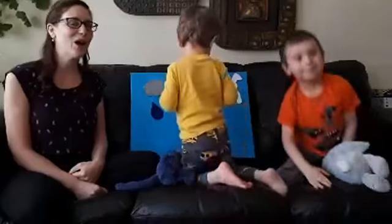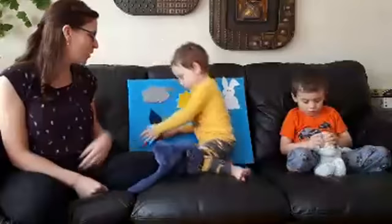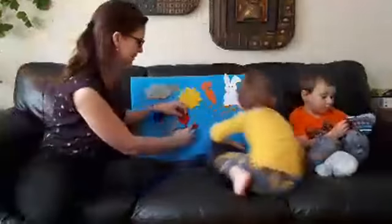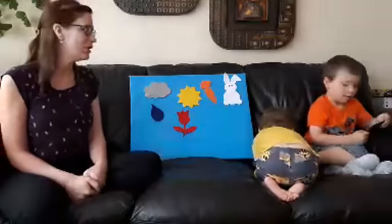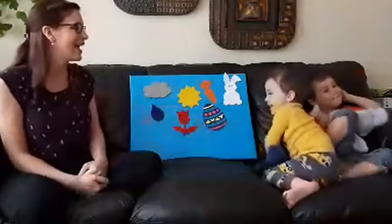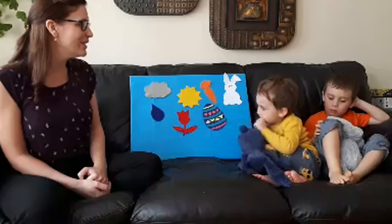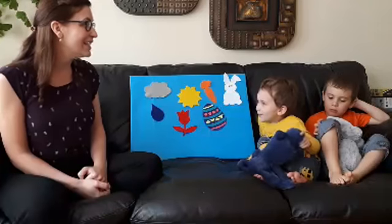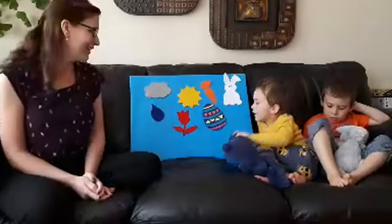Blue raindrop, what do you see? I see a red flower looking at me. Thank you buddy. Red flower, red flower, what do you see? I see a colorful Easter egg looking at me. Colorful Easter egg, colorful Easter egg, what do you see? I see everybody! Thank you boys.